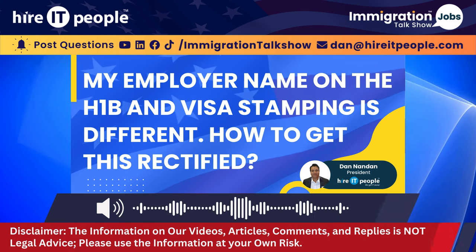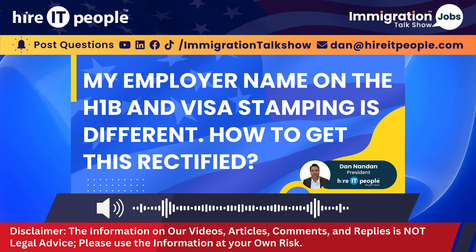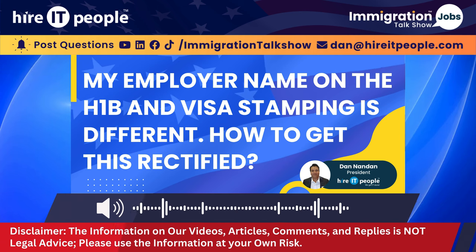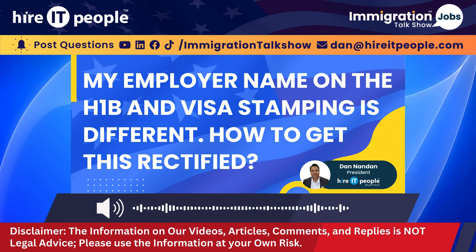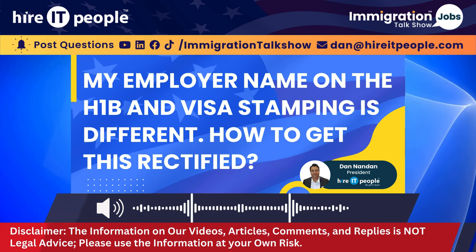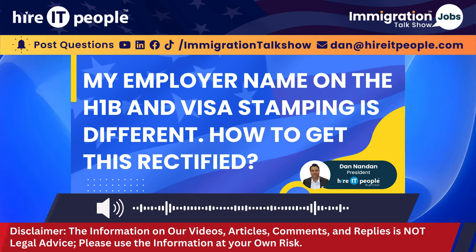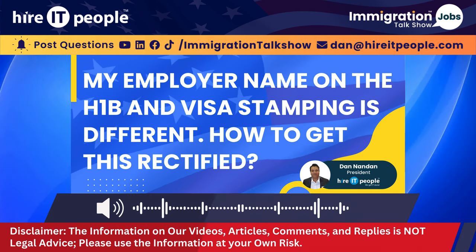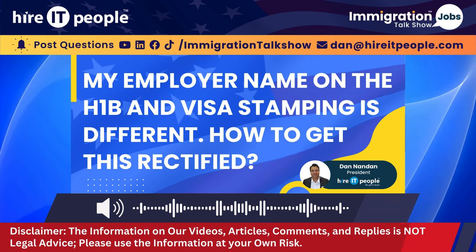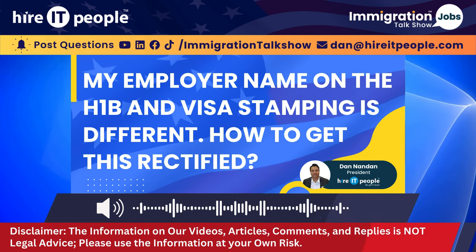On the other hand, your employer may have a doing business as, which is called DBA. So they have a legal name of the business and also a nickname. The H-1B approval might be carrying a nickname of the business — the DBA — and the consulate has used the legal name of the business on the visa stamp. In order to cross-verify, check your I-129 and your LCA, and also send out an email to your employer asking them if they have a DBA name and whether these names are correct.